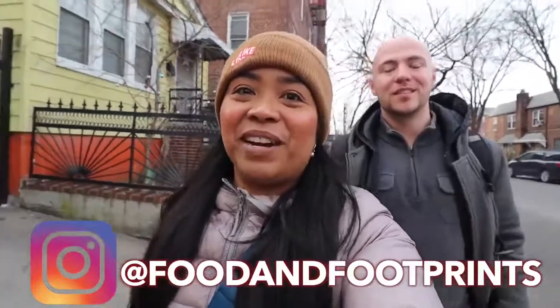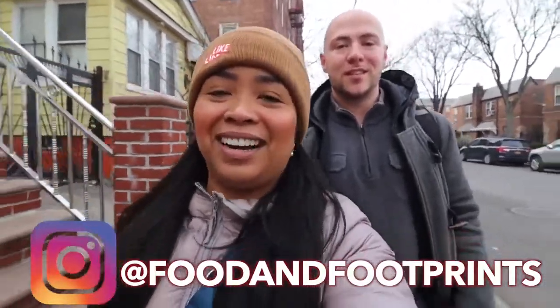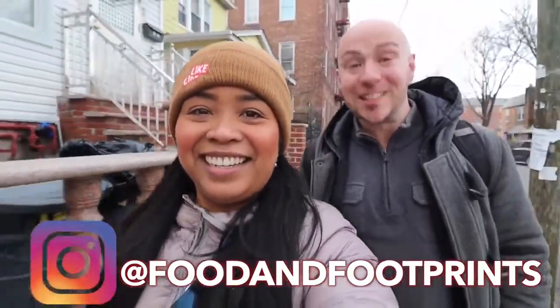This episode we are going to take you to a country we've never been to but absolutely love. That country? Argentina.